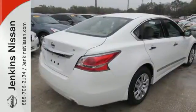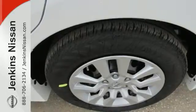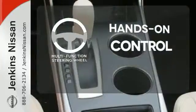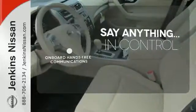The serene cabin is both spacious and luxurious, with premium materials and great features like push-button start and Bluetooth. The multifunction steering wheel helps keep your eyes on the road and your hands on the wheel. The power of your voice has never been more clear with onboard hands-free communication.